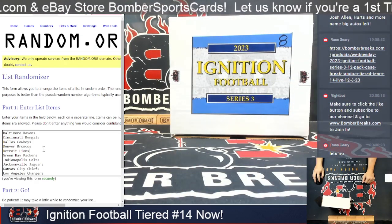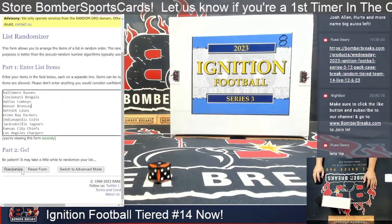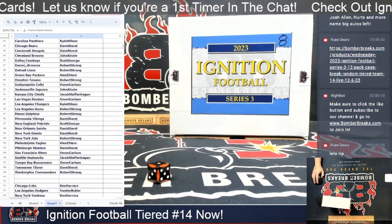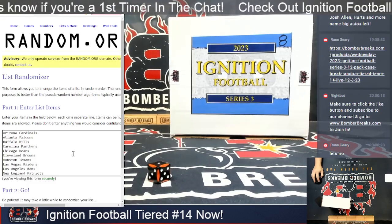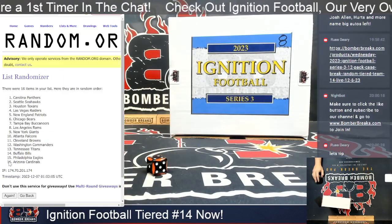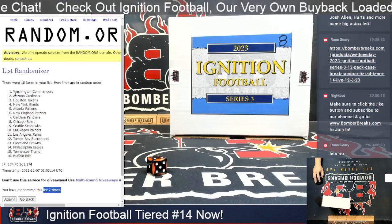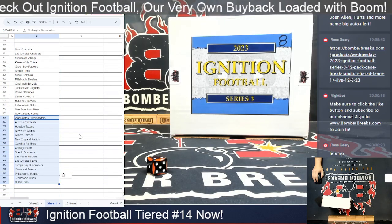Step two: we now have two tiers to randomize. Tier one runs from the Baltimore Ravens down to the San Francisco 49ers — three plus one is four clicks. After four clicks we get New York Jets down to the New Orleans Saints. Second tier runs from the Arizona Cardinals down to the Washington Commanders — three plus four is seven clicks. After seven clicks it is Washington down to Buffalo.